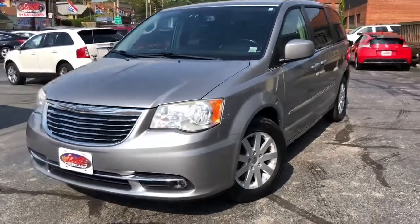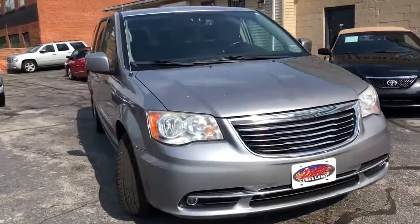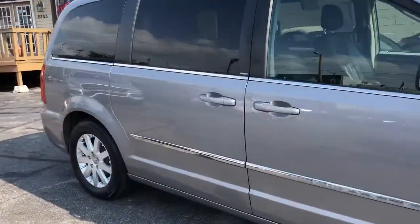Everyone's riding here, folks. It's a 2014 Chrysler Town & Country Touring Edition. Miles are right around 100. It's a two-owner unit. It's got a perfect Carfax.